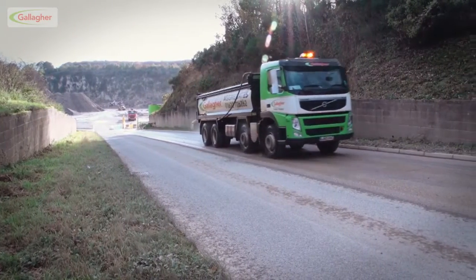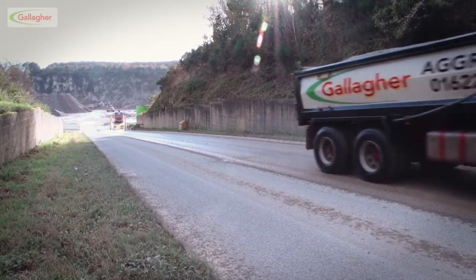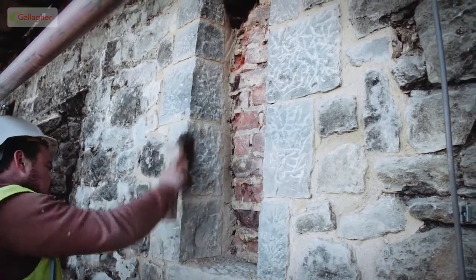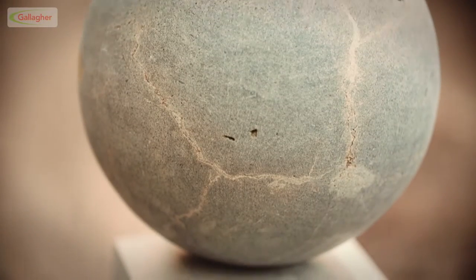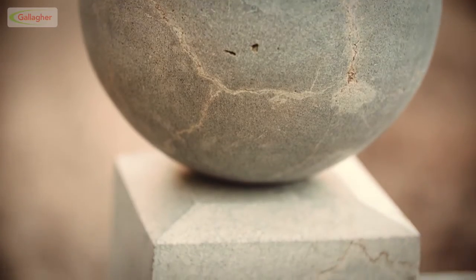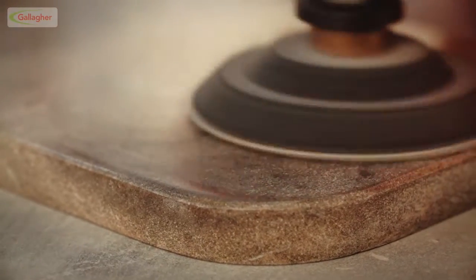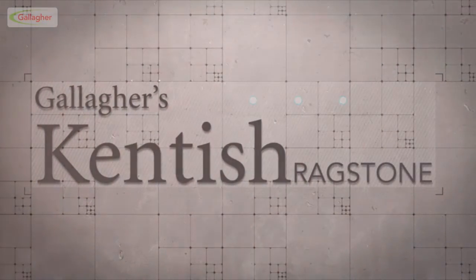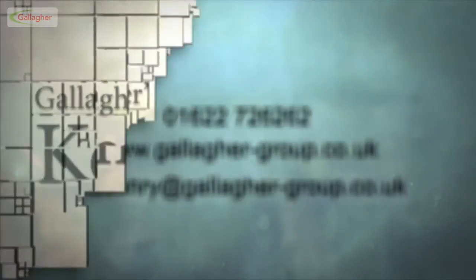Now at last the ragstone can leave the quarry on its way to the site. Kentish ragstone is strong, full of character and highly versatile. It's frequently used in heritage projects and also increasingly in demand for contemporary and new build. It can even be supplied in a polished finish which gives it a stunning marble-like look. To find out more about this unique British stone, please contact us today.